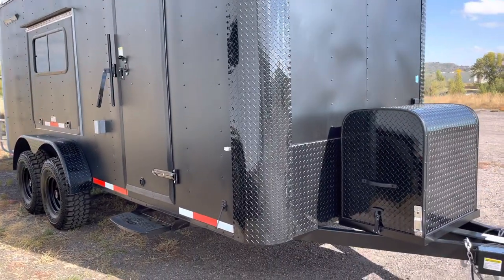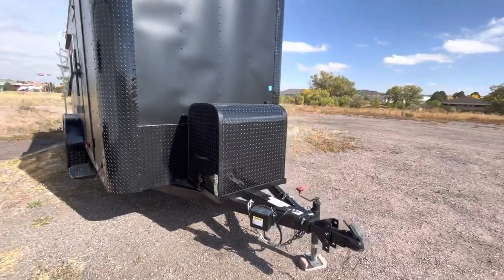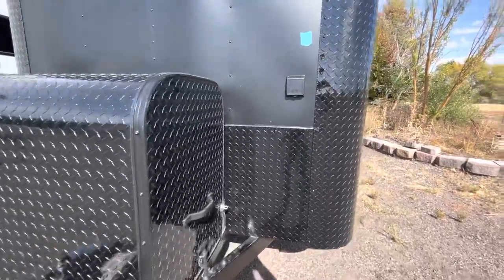It does come with a side swivel jack, removable front coupler, and a generator box and platform on the front, so you've got a place for that generator to ride and store. It is generator ready — if you've got a twist lock plug, you can plug right in and bring power into the trailer.